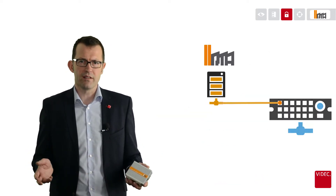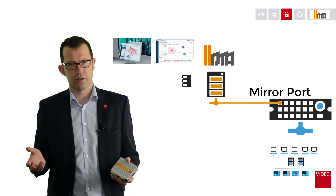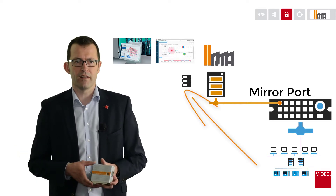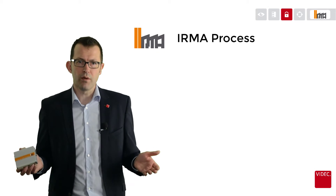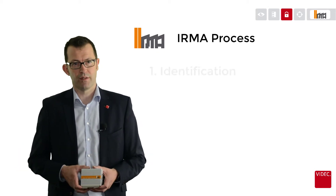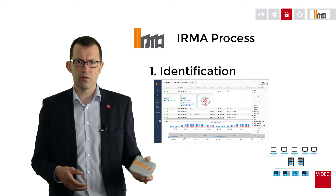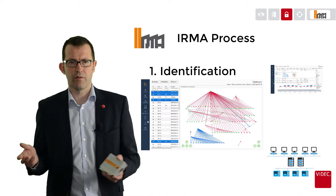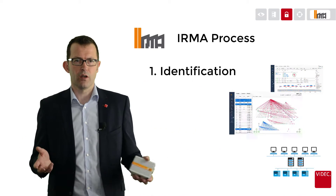The only thing IRMA needs to secure your automation network is a mirror port on your switch. By this mirror port, IRMA identifies all IT assets and the connections between them. The IRMA process contains four major steps. First, we identify all Ethernet IT assets in the automation network. Additionally, we recognize the connections of these IT assets among each other and over which ports they are communicating.